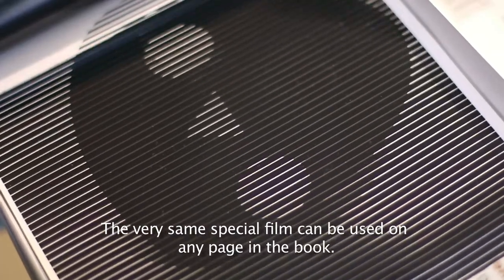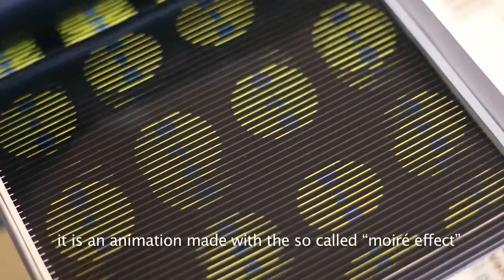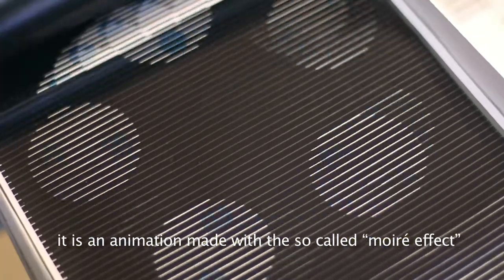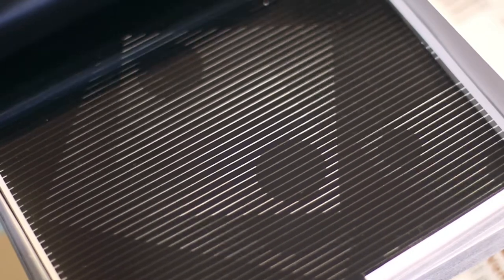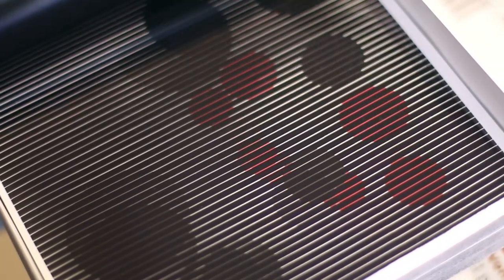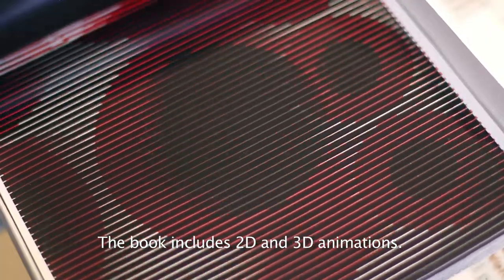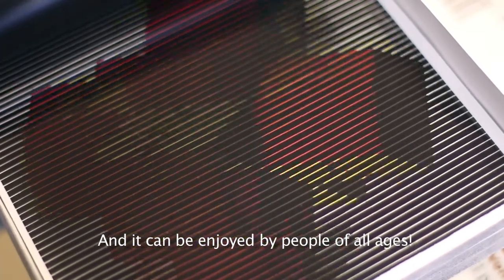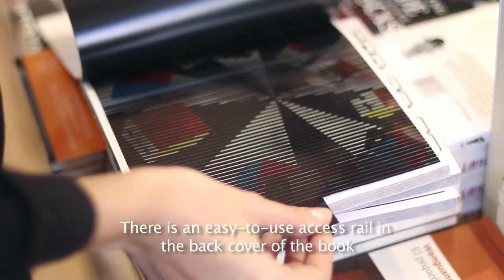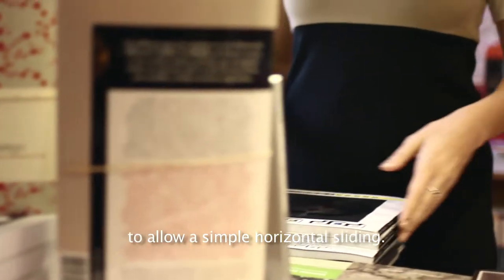The very same special film can be used on any page in the book. It's animation made with the so-called moiré effect. The book includes 2D and 3D animations, and it can be enjoyed by people of all ages.